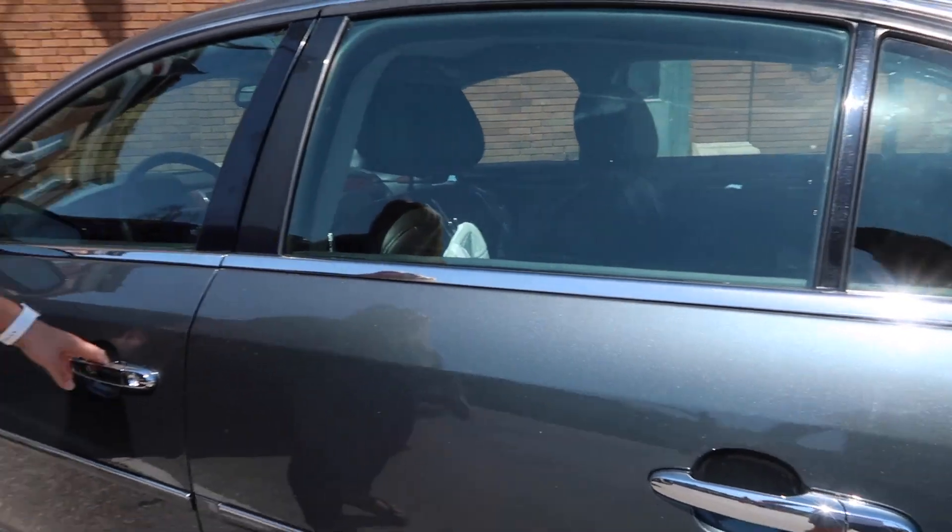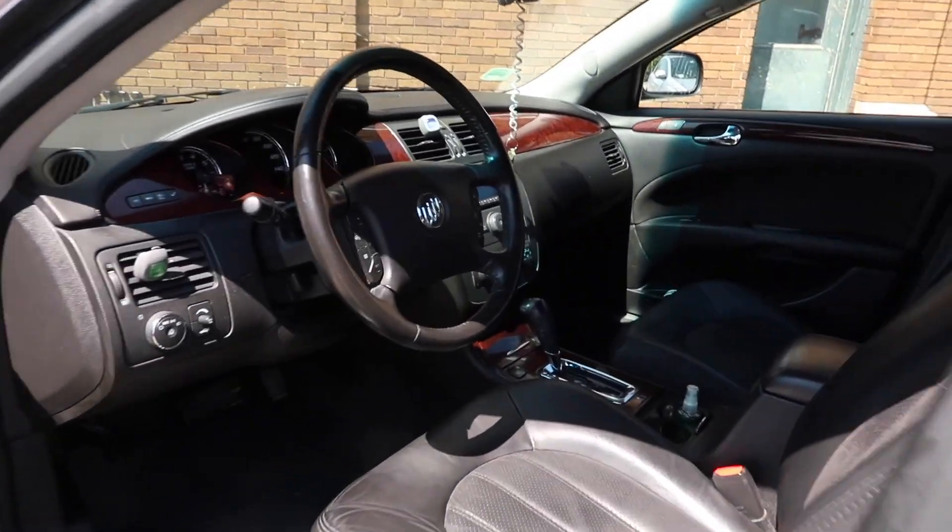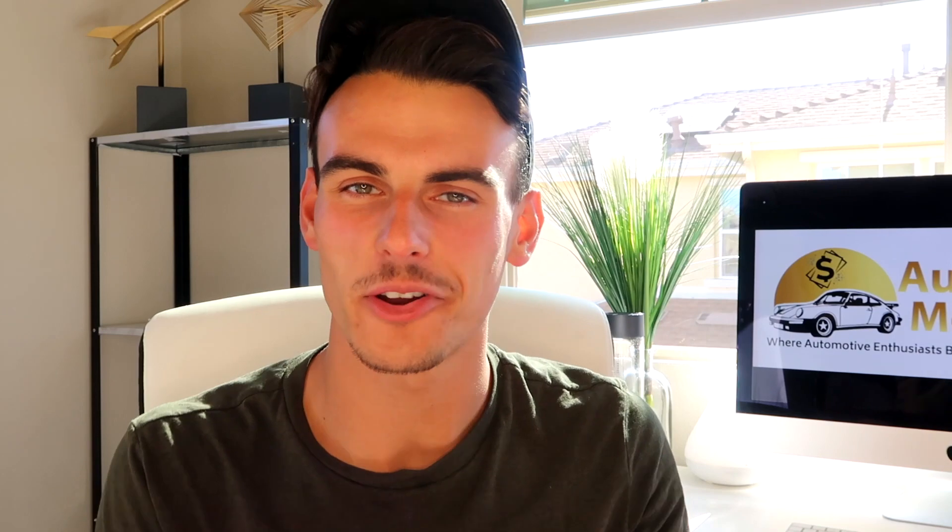Everything's back in the interior. Sorry for the abrupt ending on that one but the client didn't want to be filmed, so I wanted to fully respect that. Anyway, the detail totaled out to three hours and I didn't use any crazy equipment of my own.